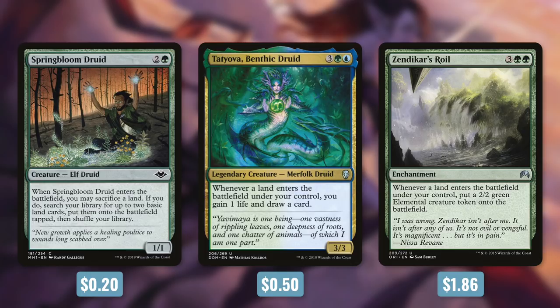And then your Landfall triggers from those lands are doubled up as well. For example, let's look at Tatyova — she has whenever a land enters the battlefield under your control, you gain 1 life and draw a card. With those 4 lands coming into play, that's going to be 8 Landfall triggers, which means you're drawing 8 cards and gaining 8 life for that 3 mana spell. The more things that you have in play that trigger, the better. With Zendikar's Roil in play, you're also getting 8 2/2s into play too. The amount of value that Yarok can provide you is absolutely absurd. There are a ton of different directions that you can build around it as well. With its power as well as its flexibility, it's no wonder that it got 4th place.